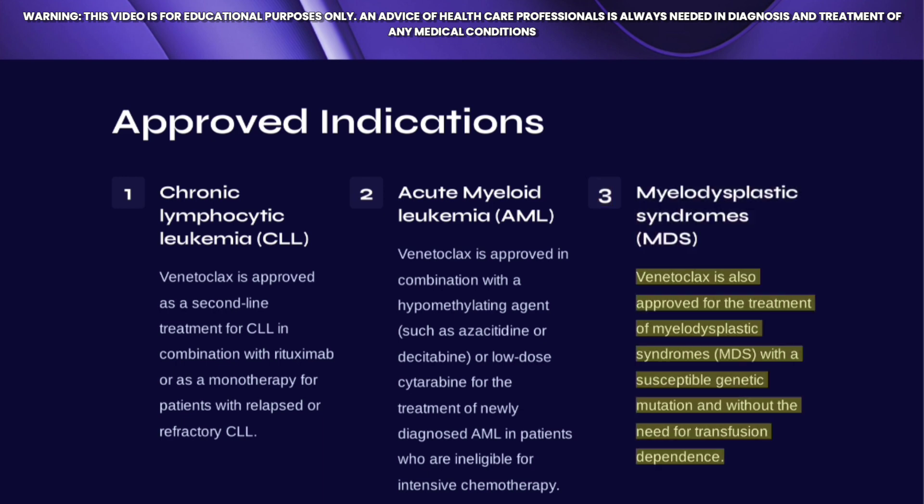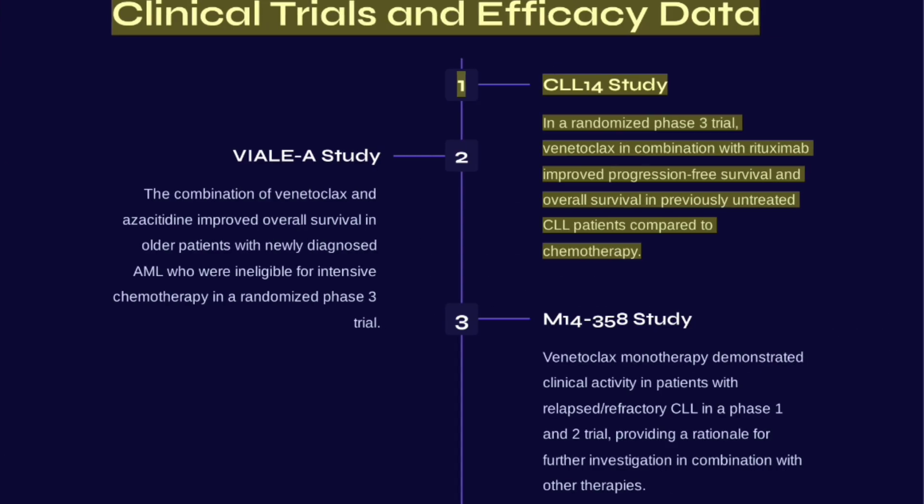Venetoclax is additionally approved for the treatment of myelodysplastic syndromes (MDS) with a susceptible genetic mutation and without transfusion dependence. Regarding clinical trials, the CLL-14 study was a randomized phase 3 trial examining Venetoclax.